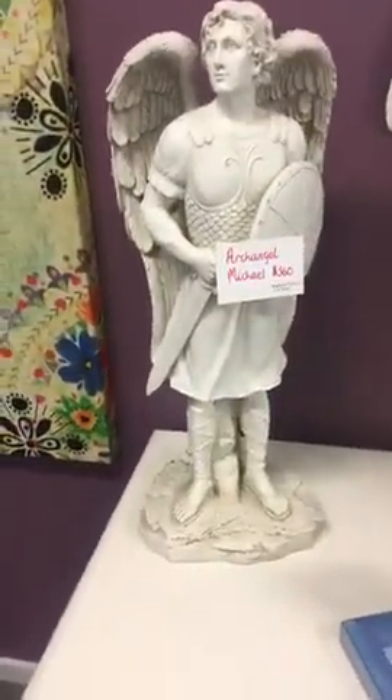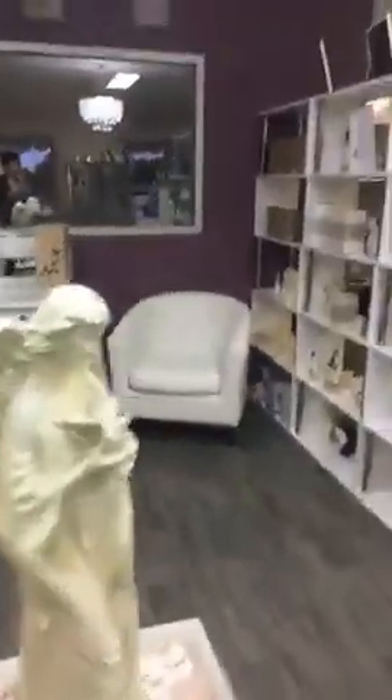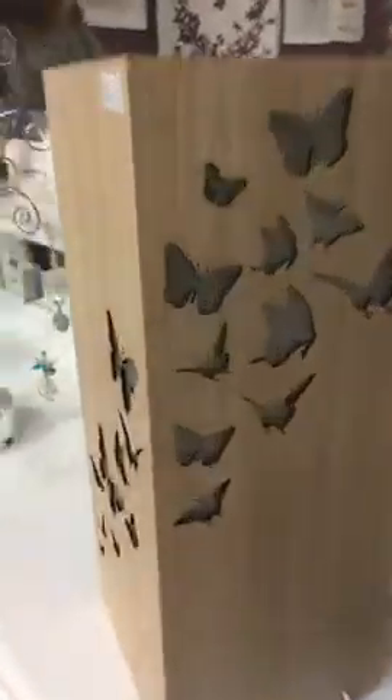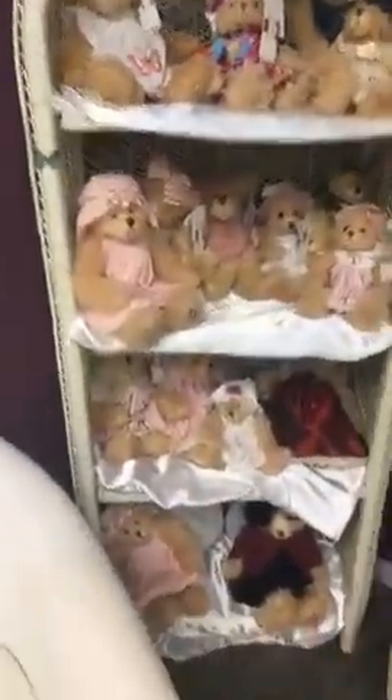A lovely figurine down here of Archangel Michael — he's going to be more affordable with the 30% off sale. He's amazing. I've got a couple of those, so if you're looking for a beautiful Michael figurine, come on down and see Sharon tomorrow or Stacey on Saturday. There's also a lovely butterfly lamp over here — this is gorgeous and I've only got one left; sold one at the market on Sunday. Teddy bears are always a great gift for mum, especially for teddy bear collectors.